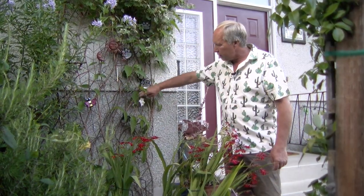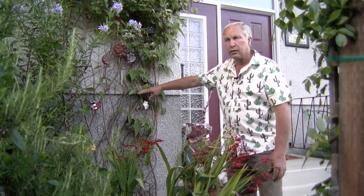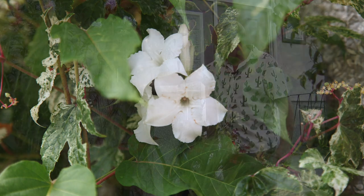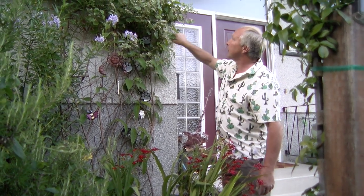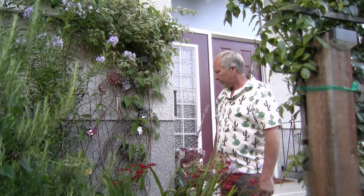This is a hardy mandevilla. We're familiar with the tropical ones we see in grocery stores and nurseries — usually a red or pink color, and most are very tropical, not hardy at all. This one is. It's been here for a few years now, starting to really take off and flowering more and more prolifically. Through the summer it will be covered in flowers. Not a well-known plant at all.